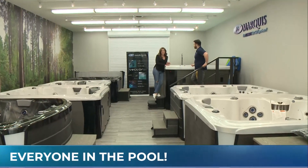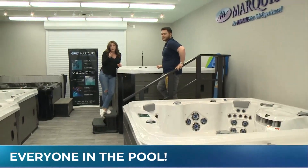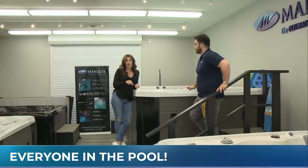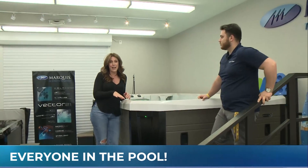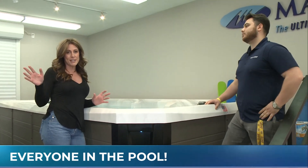Summer is just around the corner. Good morning, thanks for joining us. We are joining you from the Pool Shop on Rymel Road here in Hamilton, and we are talking to Lucas all about how to get your backyard ready for the summer season.